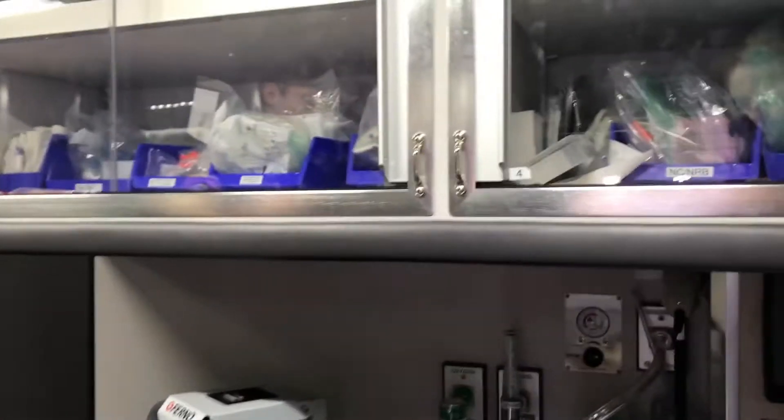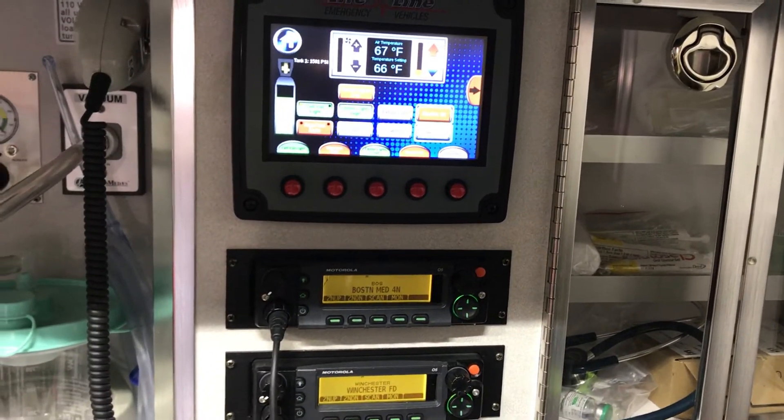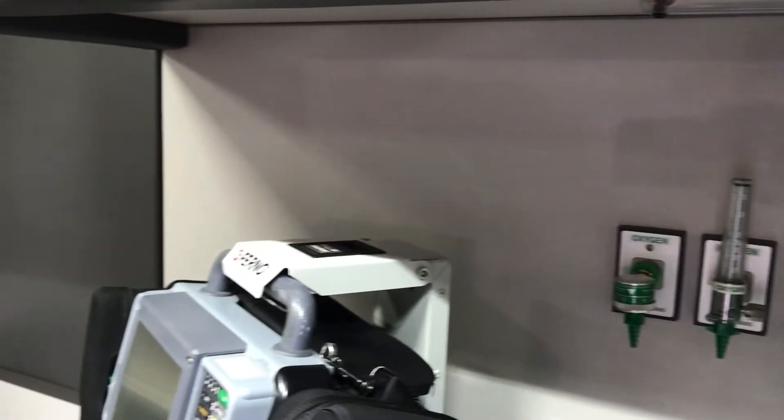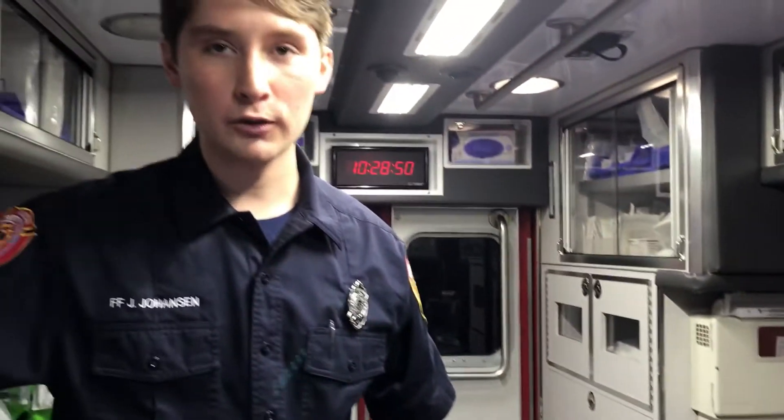Right now, getting started out, all the new people have what's called third riding — just to see how we work with the new ambulance and new space, and to make sure there's an extra set of hands. But we'll be doing that for a couple of weeks and then we're setting this free.